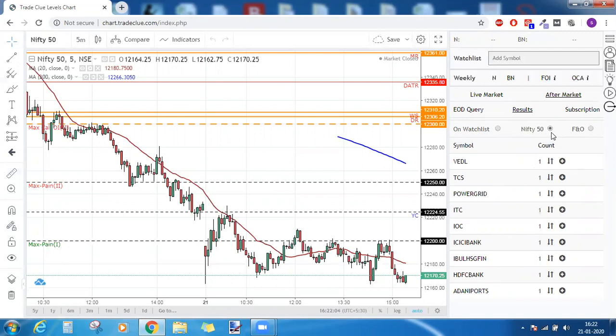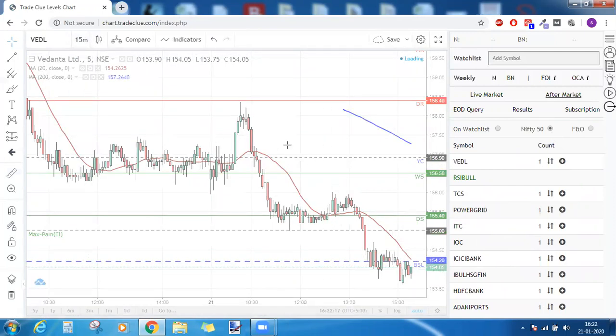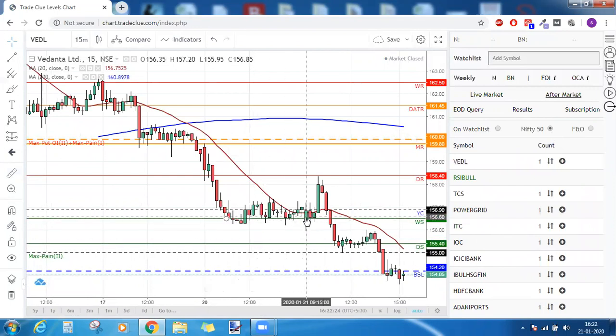We constrained ourselves to stocks from Nifty 50. Vedanta came under RSI bullish divergence and there was a W pattern as well yesterday on the 15-minute timeframe. Whatever stocks come under bullish or bearish divergence, they are of the 15-minute timeframe. We could see a small RSI bullish divergence in Vedanta. We were bullish on Vedanta above 157.45, and there is an immediate resistance in the form of DR, which should be the first target.